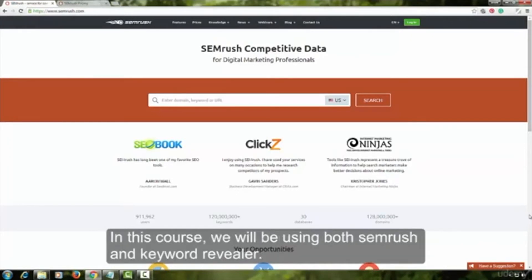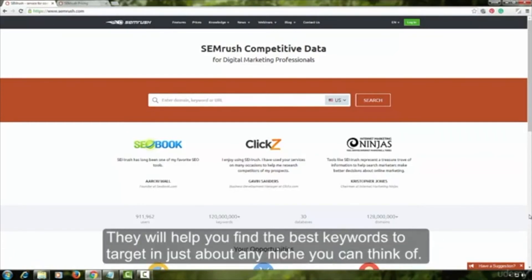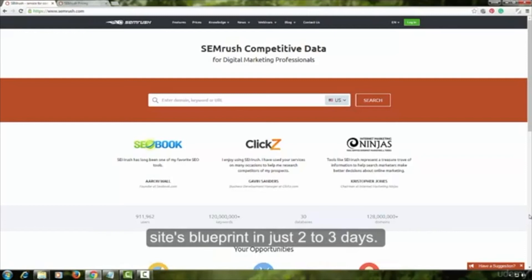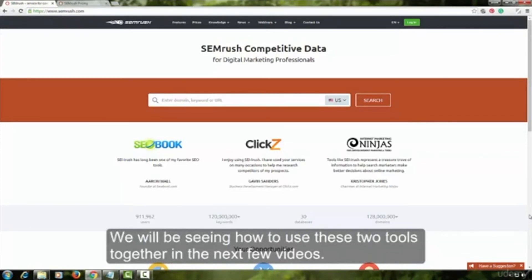In this course, we will be using both SEMrush and Keyword Revealer. Together, they are an awesome pair. They will help you find the best keywords to target in just about any niche you can think of, and together they are so powerful that you can complete your keyword research and build your site's blueprint in just two to three days — something that would be impossible to do in such a short time without these tools. We will be seeing how to use these two tools together in the next few videos.